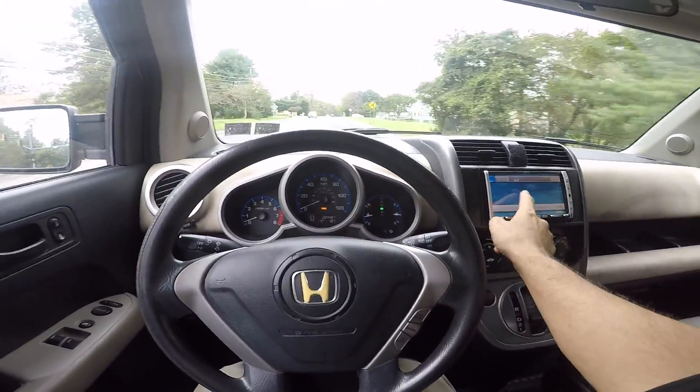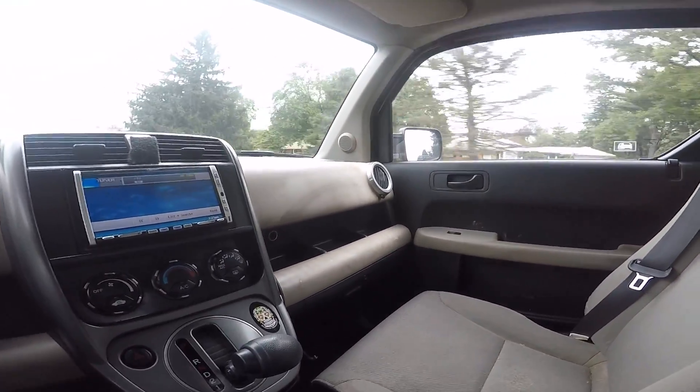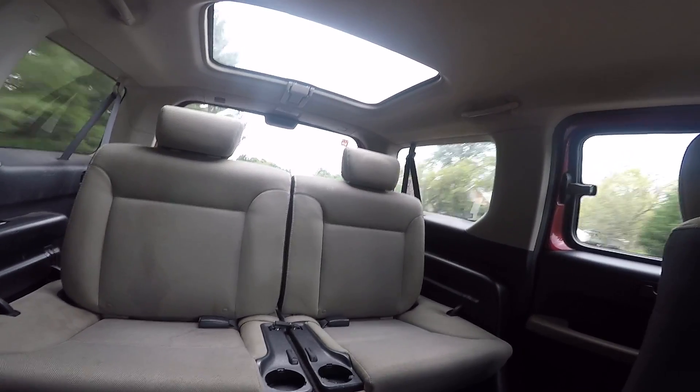There's also an aftermarket radio unit — if I were to keep a car like this I would replace it with a radio/GPS unit. That's it — I hope you enjoyed the Honda Element review. I'll see you next time.